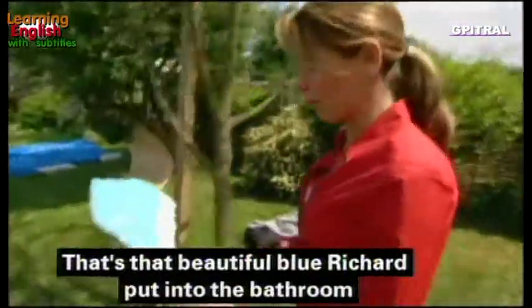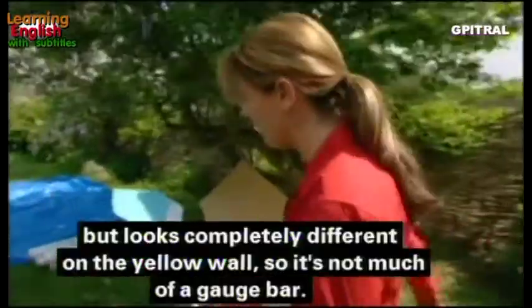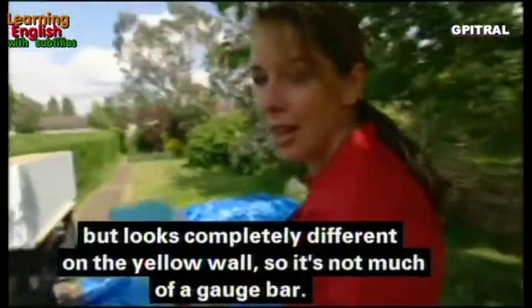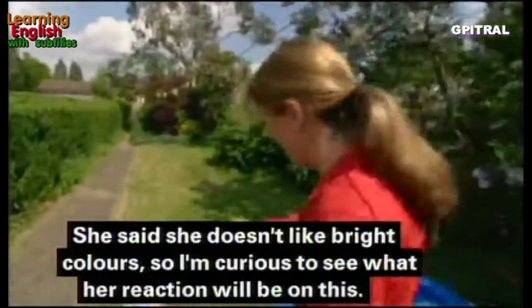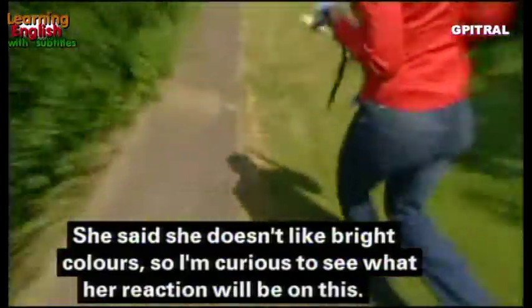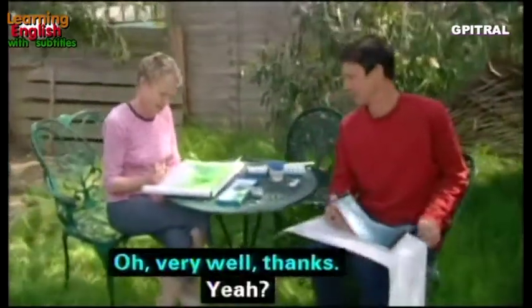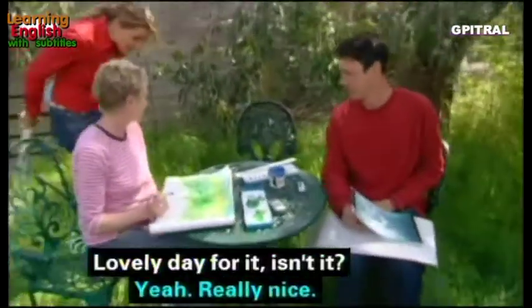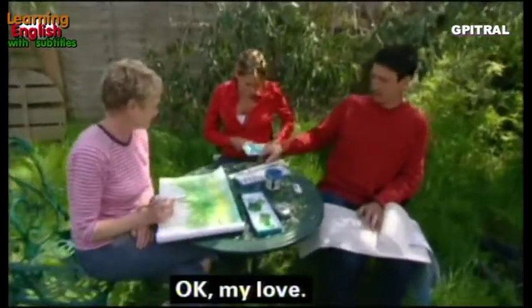That beautiful blue Richard put into the bathroom looks completely different against the yellow wall, so it's not a great gauge of the final result. Jill said she doesn't like bright colors, so I'm curious to see her reaction. The art outside is going very well — lovely day for it.